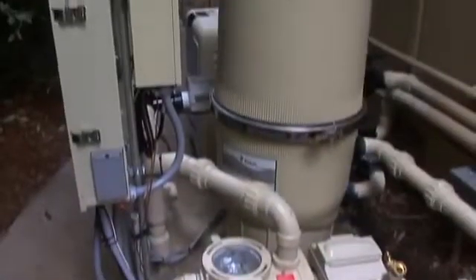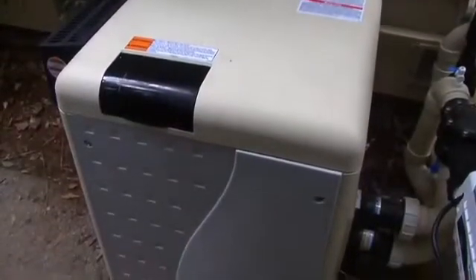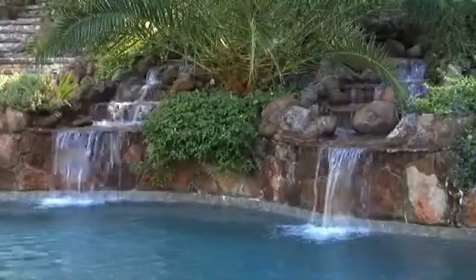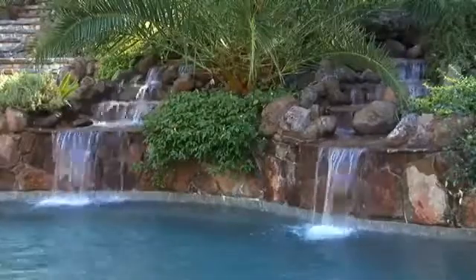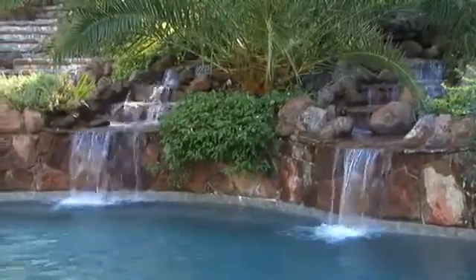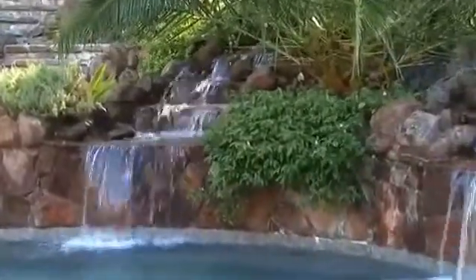There are certain things that you want to raise the speed of the pump up to satisfy a certain flow rate — for say a heater or a cleaner. For instance on this pool we had a waterfall and we noticed that a pipe can hold a certain amount of water. When you're running the pump at 3450 RPM and trying to push a lot of flow through that pipe, you're wasting a lot of energy.